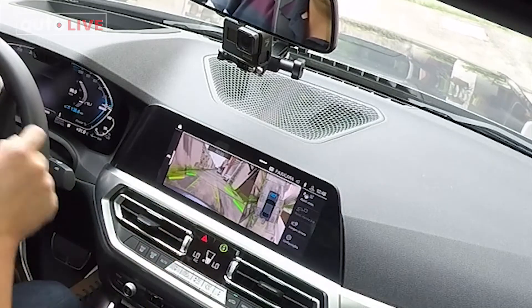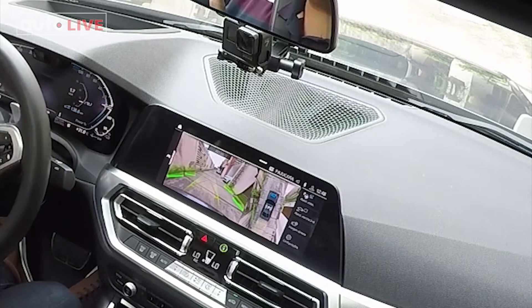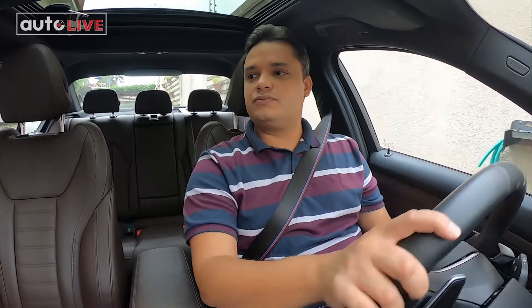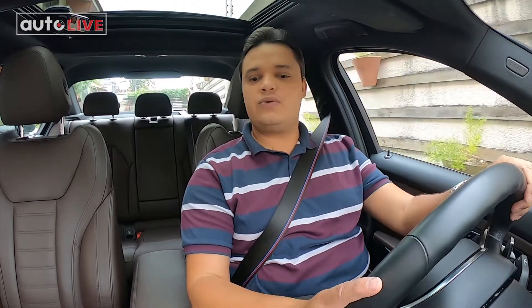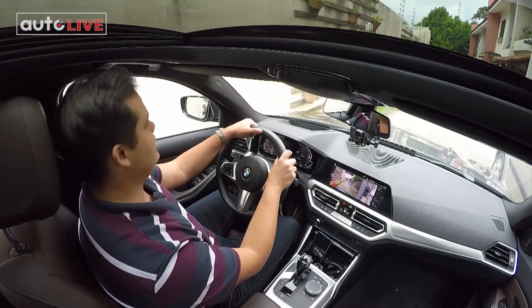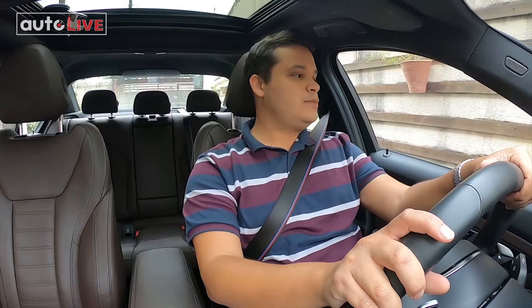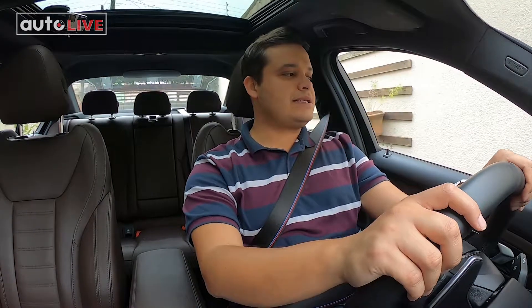A mesma coisa da câmera traseira — ela vai procurando exatamente para que lado eu estou olhando, como a nossa visão humana de um lado para o outro. E além dessa câmera em todos os lados, a gente consegue ter muita segurança. O carro também tem frenagem, não só dianteira, mas também traseira na hora de uma ré. Se aparecer um obstáculo, o BMW 330e freia rápido para evitar uma colisão.